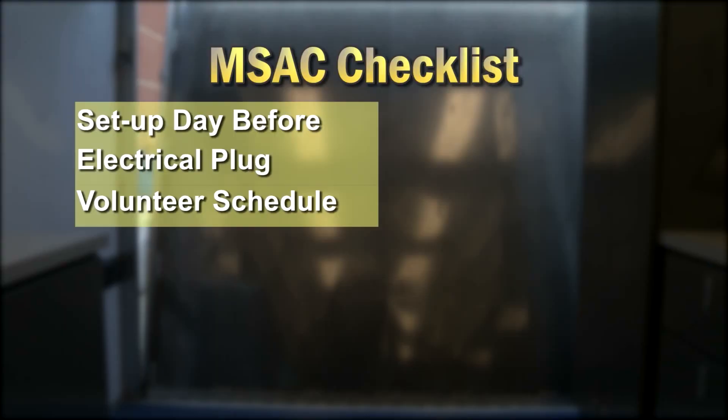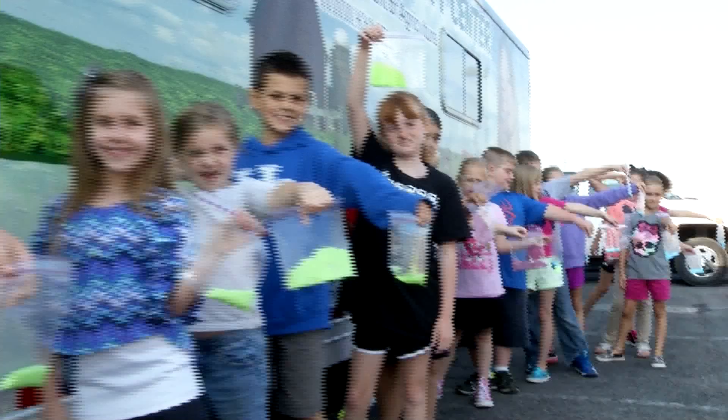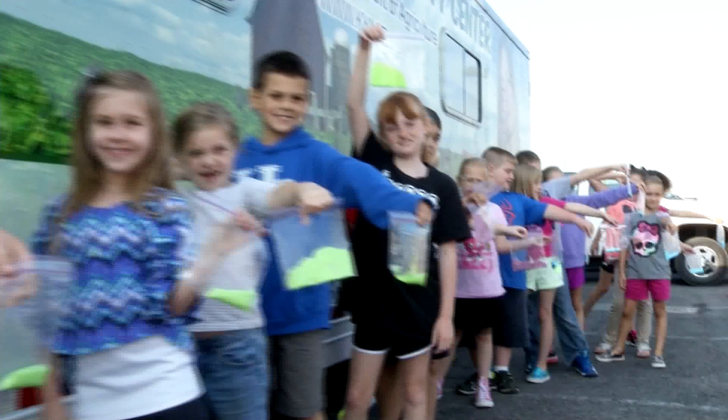Setup is the day before. Electrical plug considerations, volunteer schedule, and confirmed class schedule are required one week prior to your visit date. Keep in mind that our Mobile Science Activity Trailers book fast, so please contact us with the number of days and a few dates that will work for you as soon as possible.